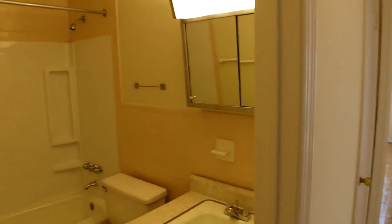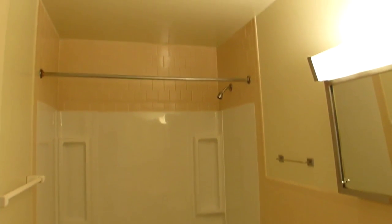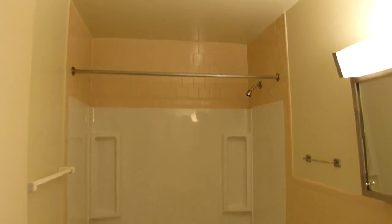Easy access to the hall bath is where we find a single vanity with double sliding mirror medicine cabinet, and ceramic tile walls extending to the tub shower combo.